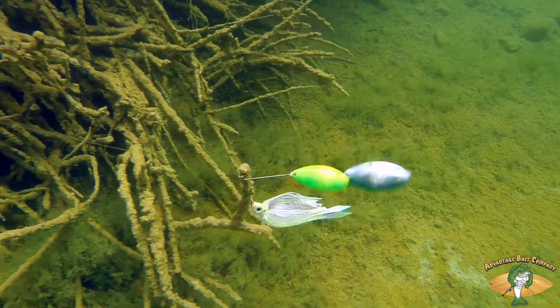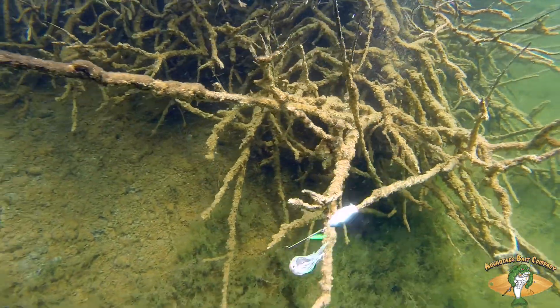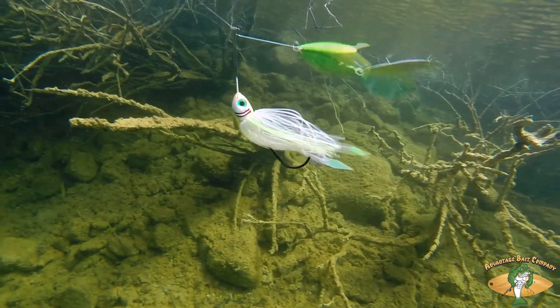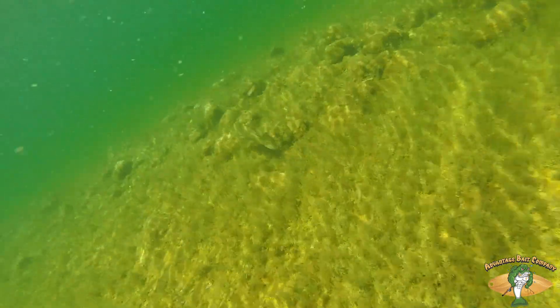I think that gives you a bigger strike zone. The fish are going to come from farther away because they can see that thing flashing from a lot farther away, at weird angles — they're going to see it from a lot farther off. So I think you're going to get more strikes throwing this spinnerbait.